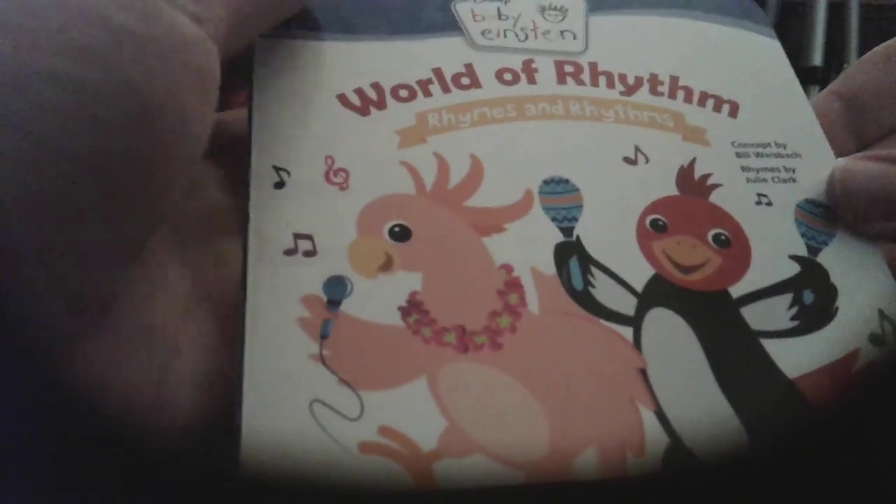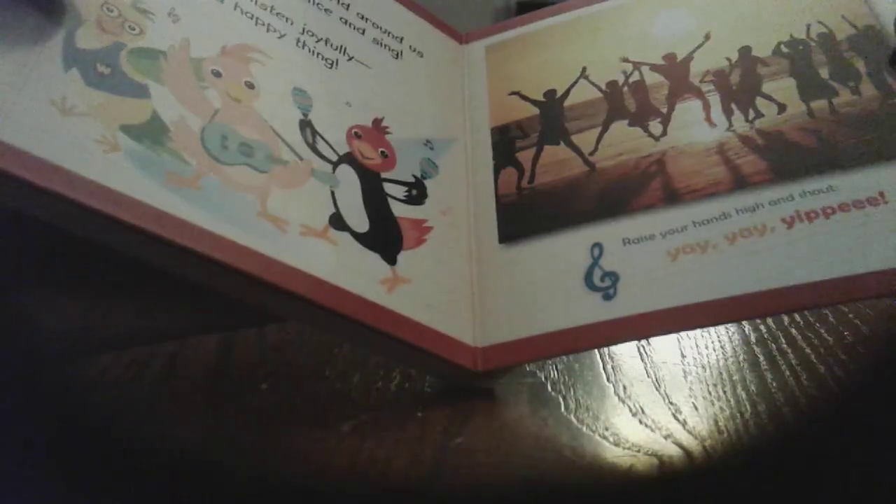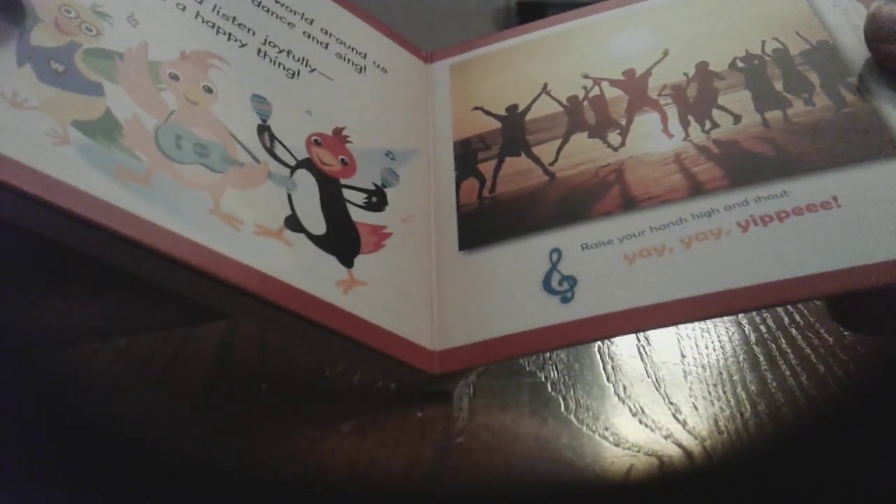Here's World of Rhythm Rhymes and Rhythms — front, spine, back. We have Rain, a bird, a kid who marches, a kid who claps, a kid who plays bongos, and people cheer in the sunset by the beach.